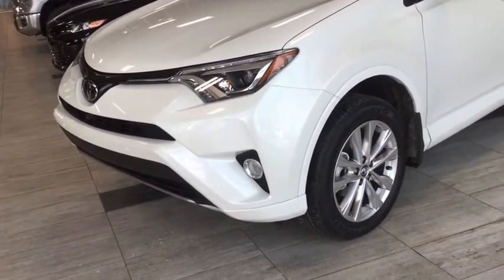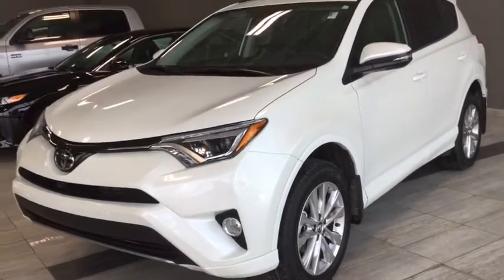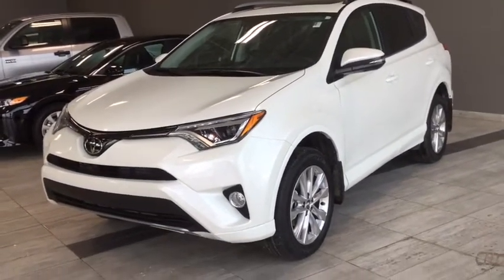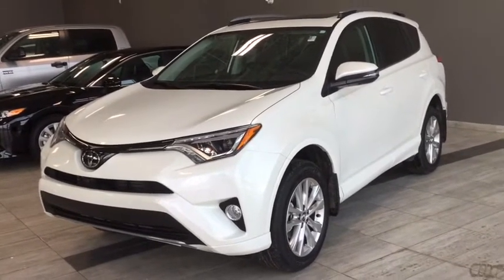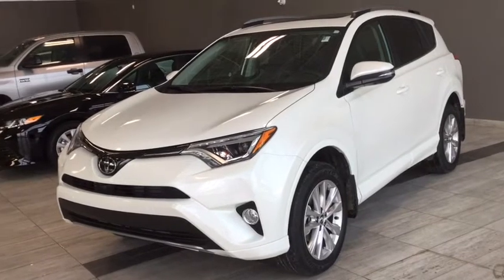This is running on 18 inch aluminum alloy rims. A great side profile view of the Blizzard Pearl finish with privacy glass that extends to the back, silver roof rails, and built-in turn lights.